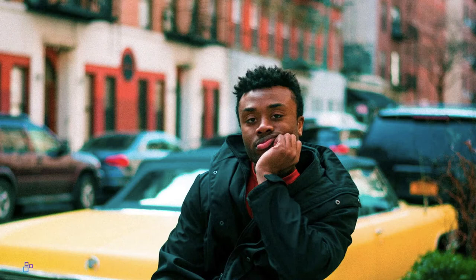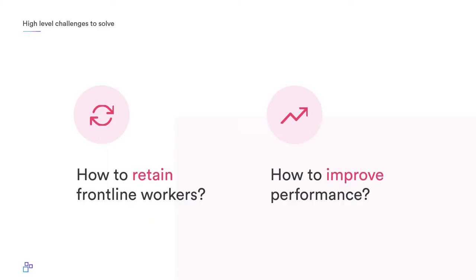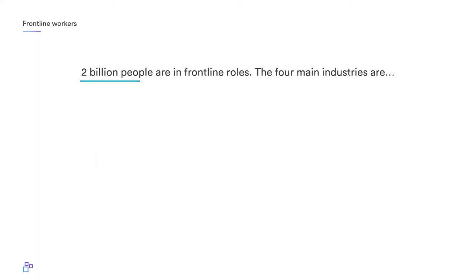Frontline workers are the ones who spend their time managing operations, sharing products, and creating your actual customer experience, yet more often than not they remain an afterthought in digital and internal communications efforts. This leads to low motivation, high turnover, and decreased performance. Today, we'll cover the challenges frontline employees face, why investing in your frontline matters, and how leveraging an intranet can help.